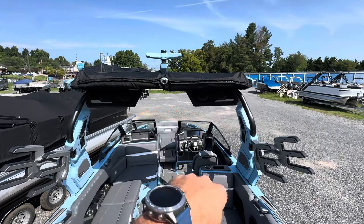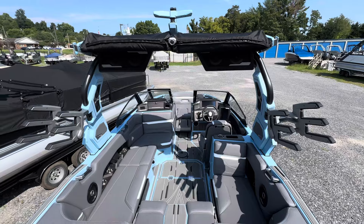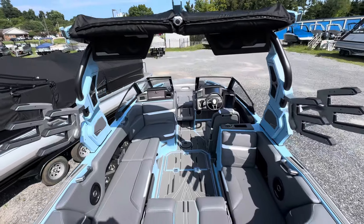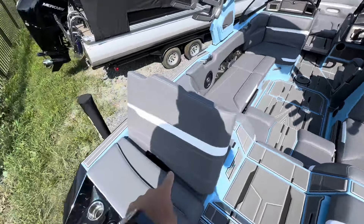We got a set of two tower speakers that are just two of 22 speakers on this boat. DSD Audio — crushing it, best in the game. Can't express to you how good it is. We got the flip-up backrest here which is really awesome, very comfortable, really cool place to sit and hang out.